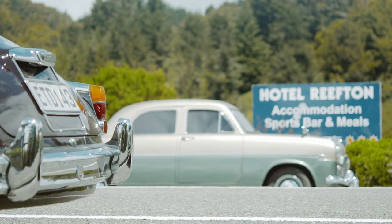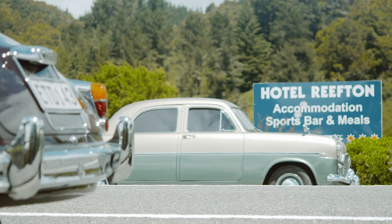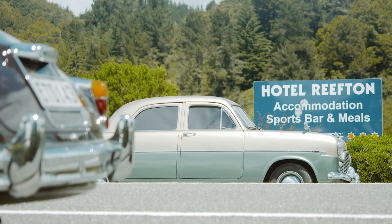Reefton is the gateway to the west coast. All the shops are doing well, the tea rooms, all the food outlets, and then at about five o'clock you can stand in the middle of the road — middle of the state highway — and have a natter.